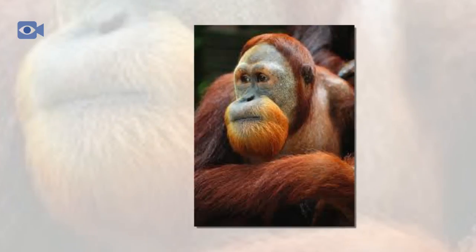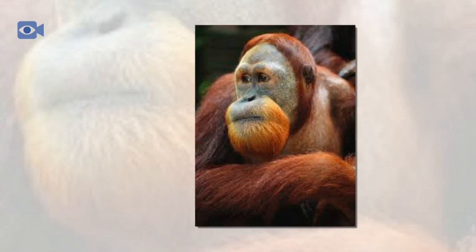Deforestation has also obliterated populations throughout both Sumatra and Borneo — from logging to collect rare tropical timbers, and also to clear vast areas of ancient forest and peat swamps to make way for the increasing number of palm oil plantations.